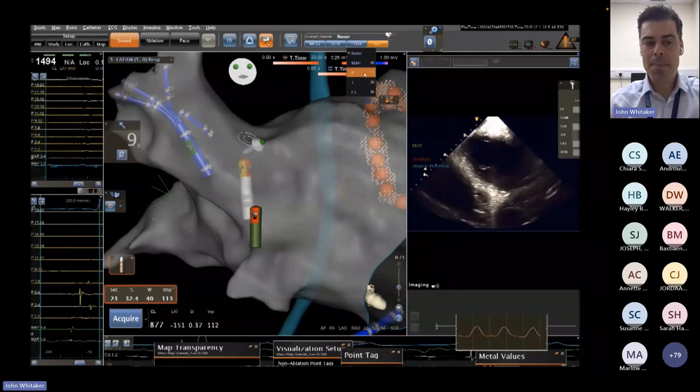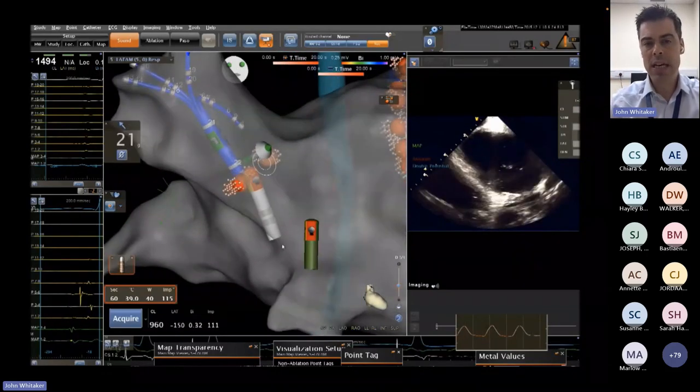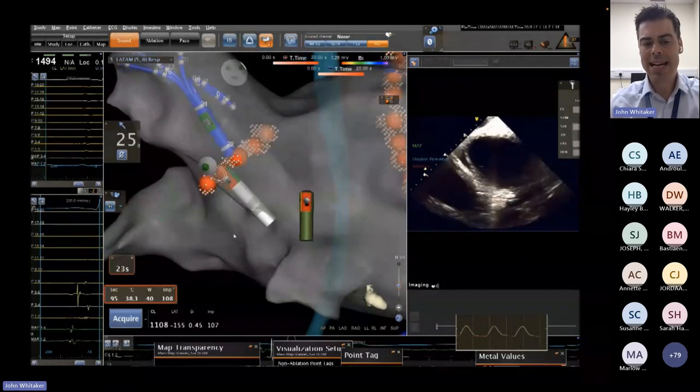We often use 3D electro-anatomic mapping systems, as seen in these slightly accelerated videos, which allows us to create a geometry of the left atrium and then deliver energy to specific points based on patient-specific anatomy.